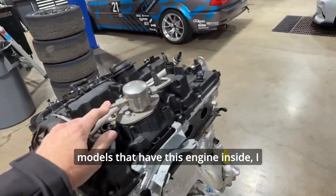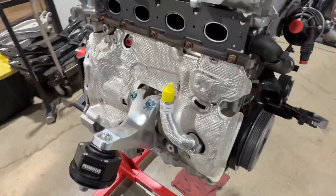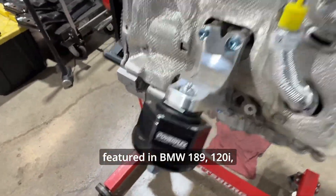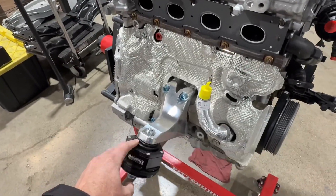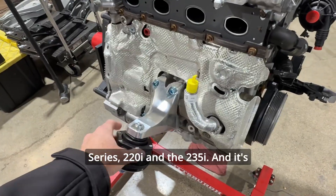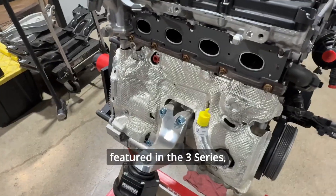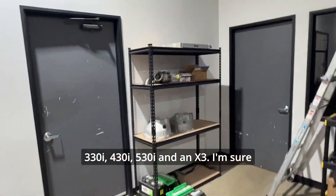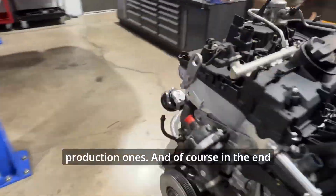When it comes to BMW models featuring this engine, the B48 is found in the 1 Series — 118i, 120i, and M135i — as well as the 2 Series including the 220i and M235i, and the 3 Series. It also appears in the 430i, 530i, and X3. There are likely a couple more models not mentioned here, but these are the most common ones.